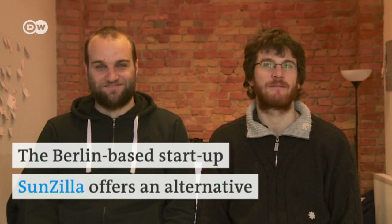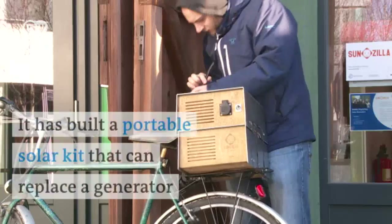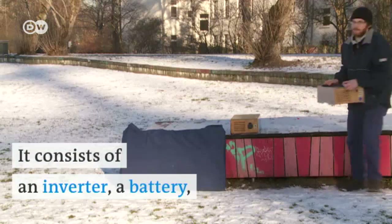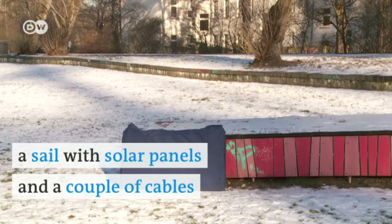The Berlin-based start-up Sunzilla offers an alternative. It's built a portable solar kit that can replace a generator. It consists of an inverter, a battery, a sail with solar panels and a couple of cables.